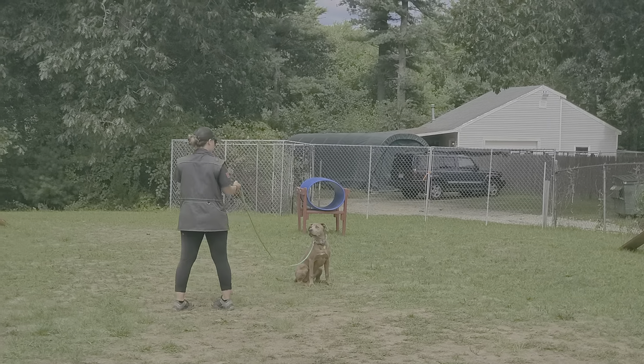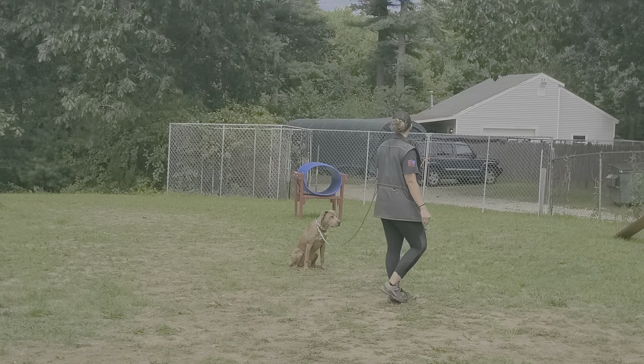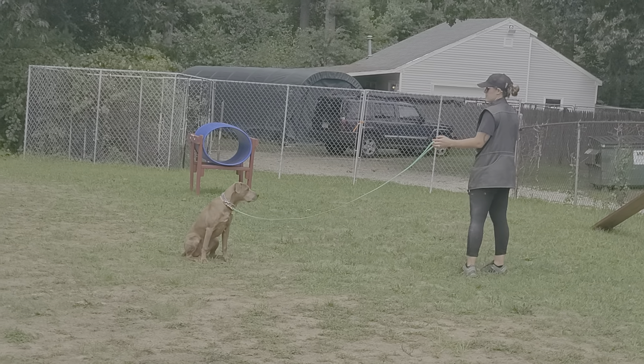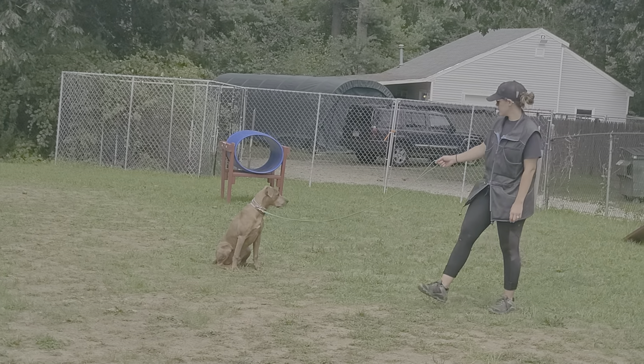What's going on guys, Jeff and Nicole over here at Riptide working with Haas today. Haas is an awesome little blue lacy pup that we have in for training for the off-leash program, but this is just a quick update of his on-leash control so far in his first couple weeks here in training.